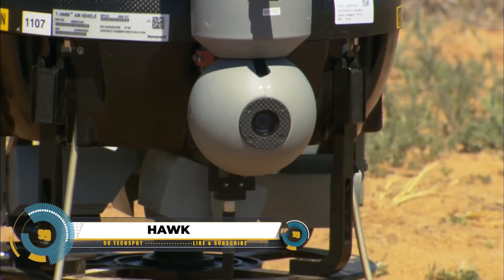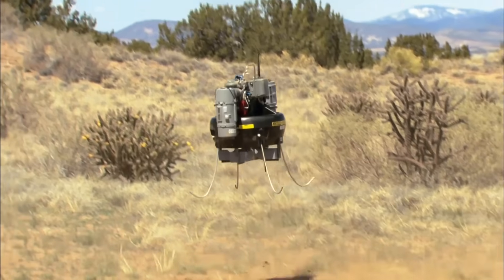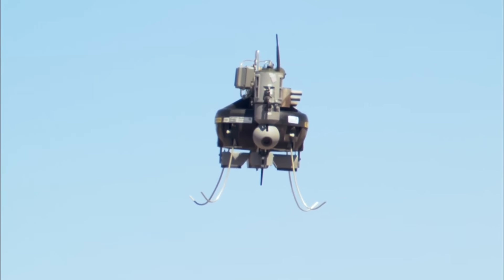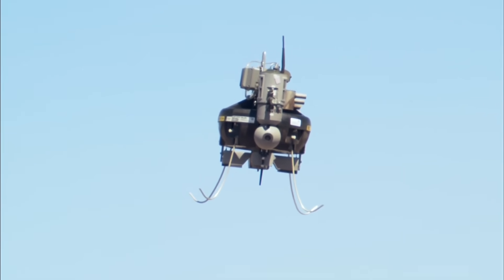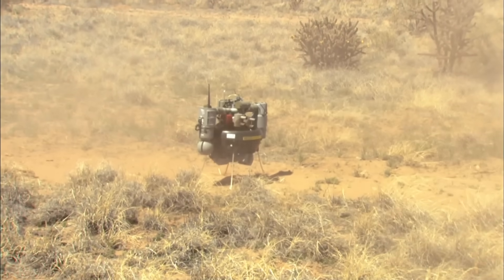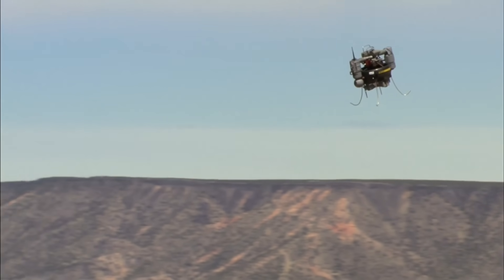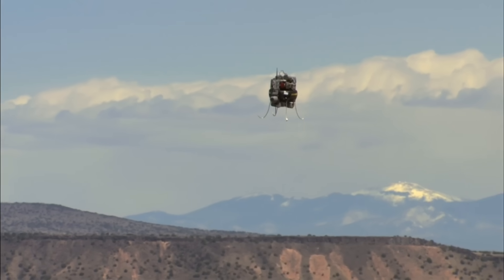The RQ-16A T-Hawk is a small yet robust drone with a noteworthy history as one of Honeywell's early practical micro-UAVs. Weighing around 8.4 kilograms, it's designed for backpack deployment and single-person operation. Using ducted fan technology, it achieves vertical takeoff and landing (VTOL), eliminating the need for runways. Its primary role is intelligence, surveillance, and reconnaissance (ISR) on the battlefield.